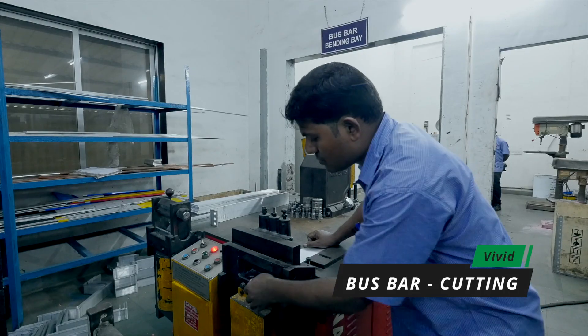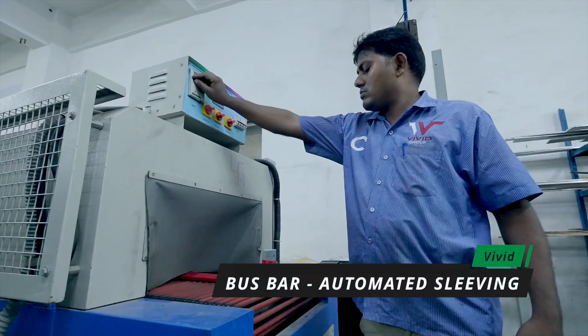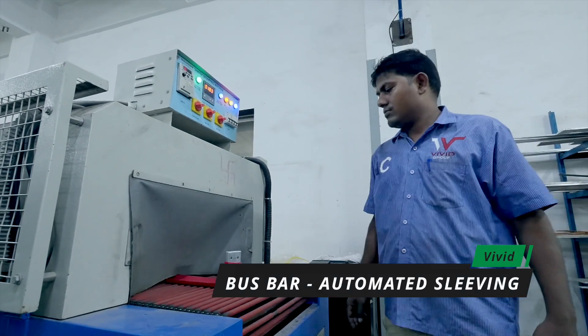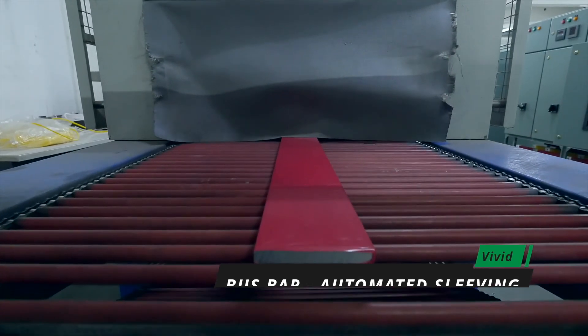The bus bar section is equipped with bus bar cutting, punching and bending machines. For sleeving, we have incorporated an automatic bus bar sleeving machine which ensures quality and saves production time.